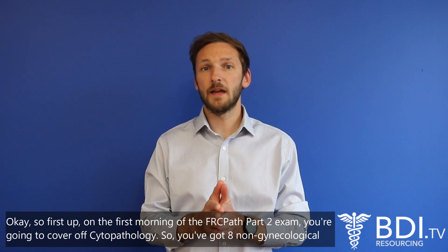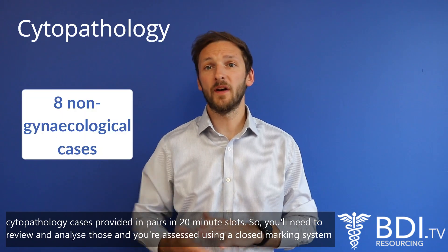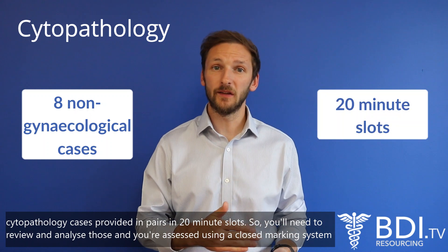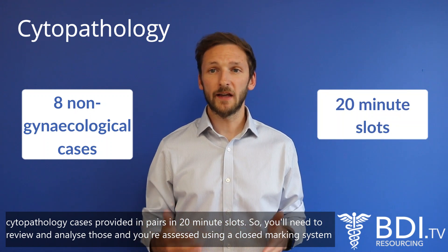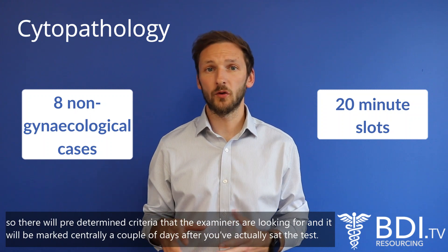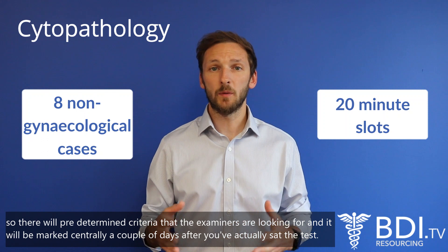On the first morning of the FRCPath Part Two exam you'll cover cytopathology. You've got eight non-gynaecological cytopathology cases provided in pairs in 20-minute slots, so you'll need to review and analyse those. You're assessed using a closed marking system, so there'll be predetermined criteria that the examiners are looking for, and it'll be marked centrally a couple of days after you've sat the test.